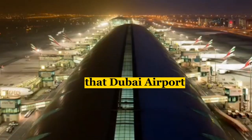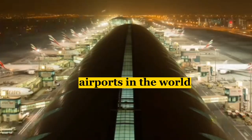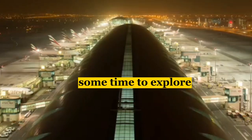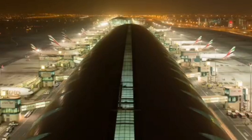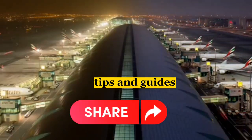It's no wonder that Dubai Airport is consistently ranked as one of the best airports in the world. So if you're ever passing through Dubai, be sure to leave some time to explore the airport and all it has to offer. Thanks for watching and safe travels. Don't forget to like and subscribe to Travel Secrets for more travel tips and guides.